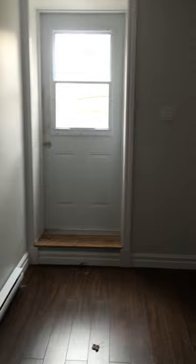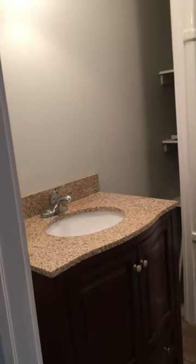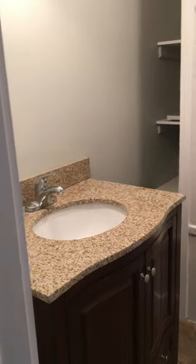We have storage underneath the steps right here, very nice. Here's our walkout again right there. Down here in the basement we have another full bathroom — single sink, tub enclosure, and toilet.